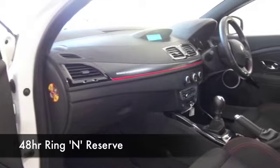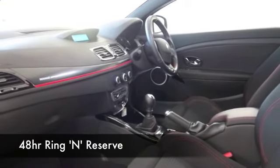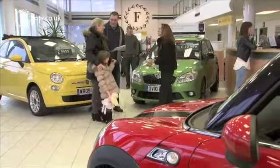Cloth interior, sports seats there at the front — really, really nice. Air conditioning, CD player, parking sensors — this has all the right kit. You've got Bluetooth as well, so you can take your calls hands-free.